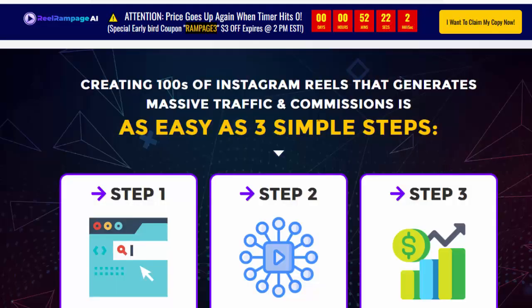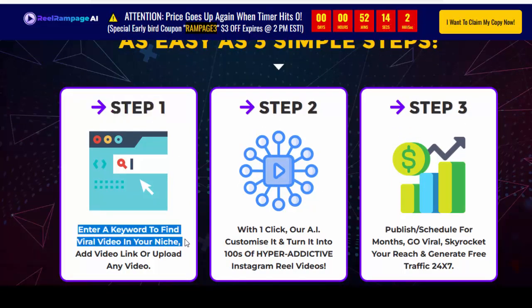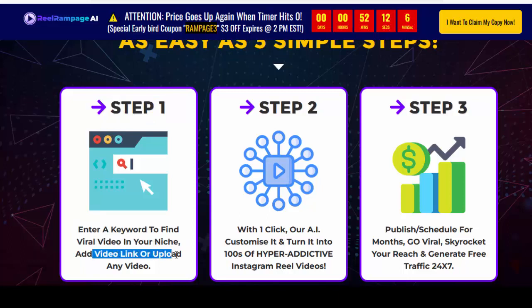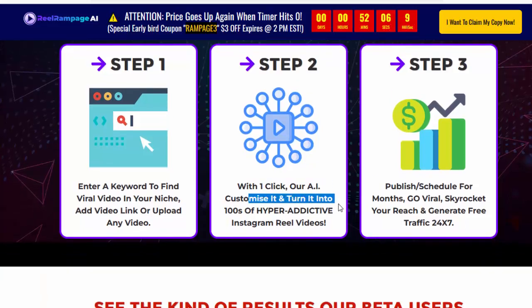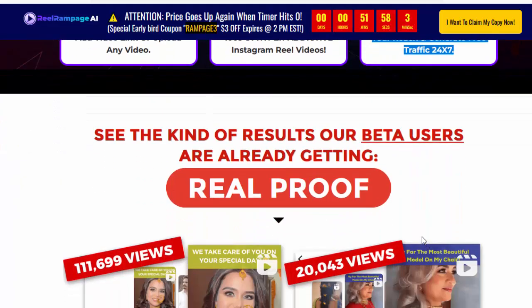Creating hundreds of Instagram Reels that generate massive traffic and commissions is as easy as 3 simple steps. Step 1: Enter a keyword to find a viral video in your niche, add a video link or upload any video. Step 2: With one click, our AI customizes it and turns it into hundreds of hyper-addictive Instagram Reel videos. Step 3: Publish, schedule for months, go viral, skyrocket your reach, and generate free traffic 24/7.